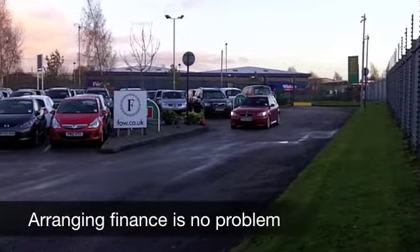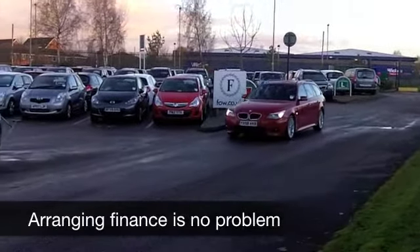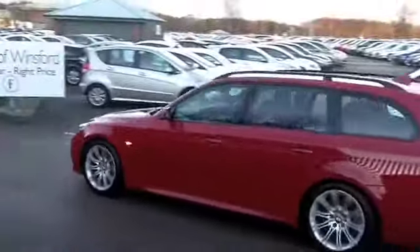Extra body styling, nicer alloys, and some finishing touches. I don't think you'll be disappointed with this one — it comes from 2008, on the clock about 36,000 miles, so nothing to worry about there.